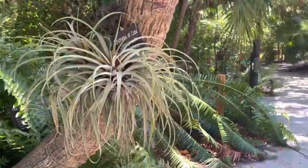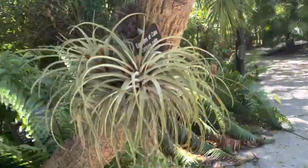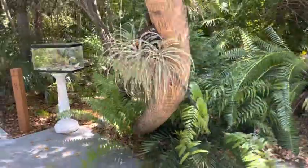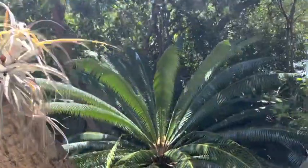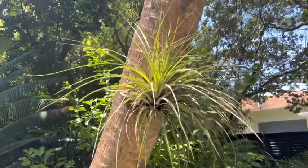Most tree epiphytes are tropical plants such as bromeliads. Epiphytes may also be cacti, orchids, moss, or ferns. These are located in moist tropical areas. Most visible of all epiphytes are in South Florida, which are known as the air plants.